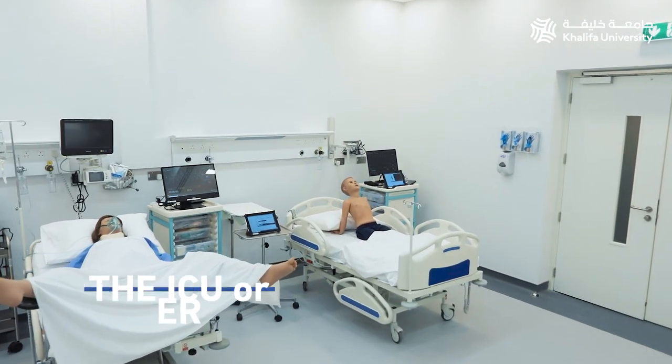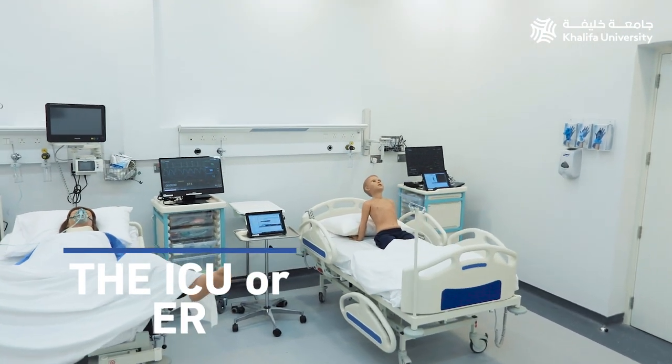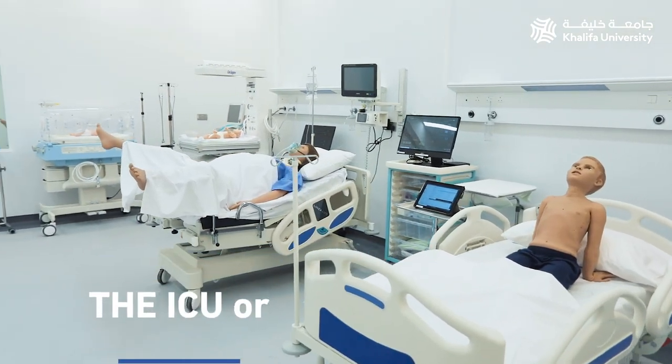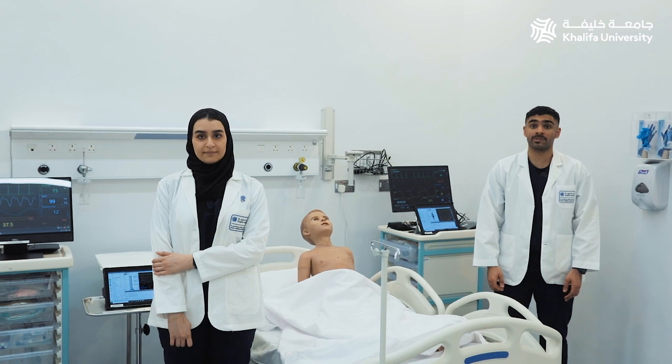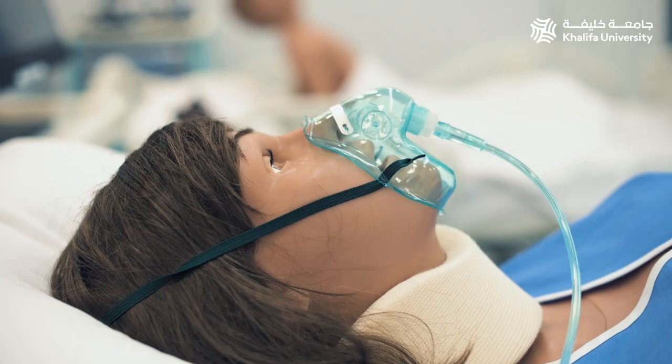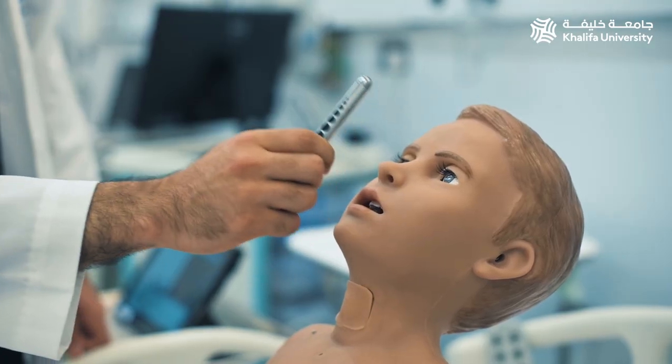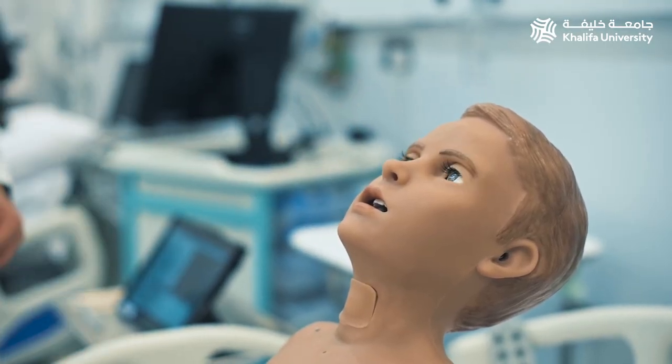We have two bays in this room which can be reconfigured to look like an intensive care unit. We have high fidelity mannequins here that help students listen to heart sounds, as well as blink, breathe, have pulses, and have pupils that react to light using pneumatics built inside the mannequins.